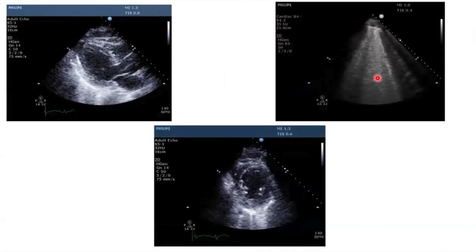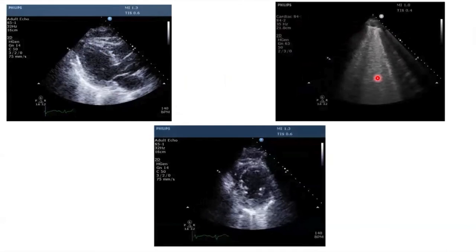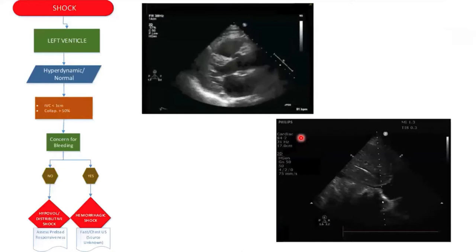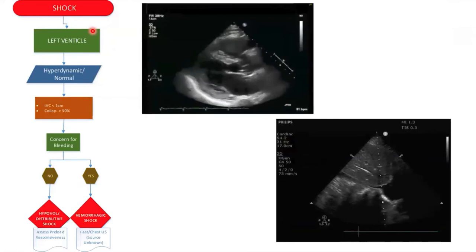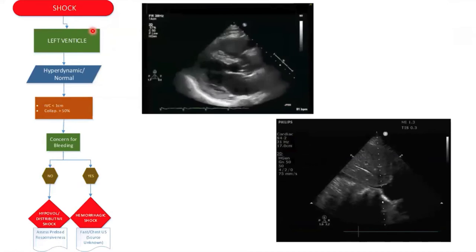You can always look at B-lines, which will guide you if the patient is in cardiogenic shock or not — part of the complete heart-lung workup to know if the shock and respiratory failure are coming from the heart. When you see reduced EF, that's where we stop and recommend getting more advanced imaging or comprehensive echo.